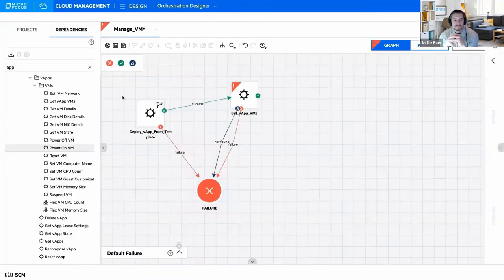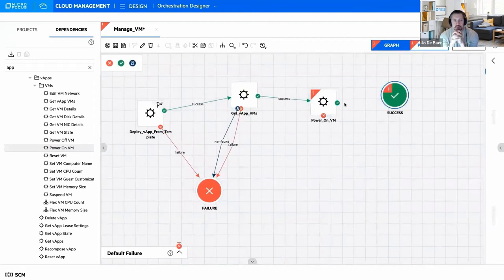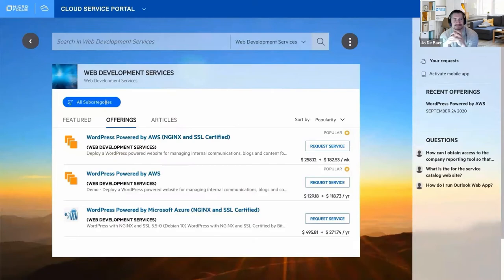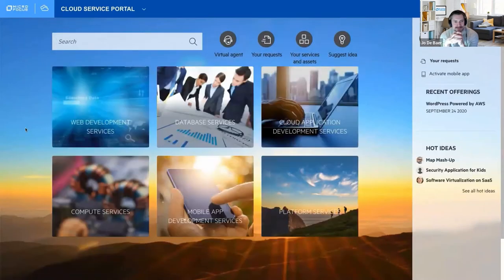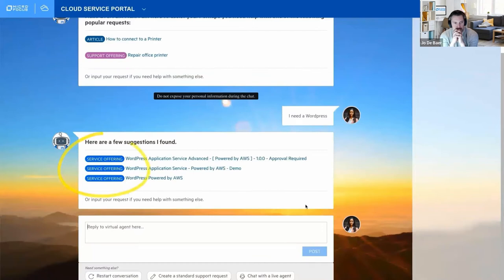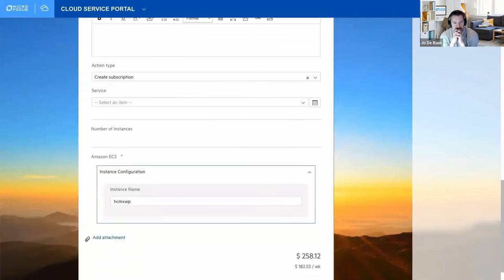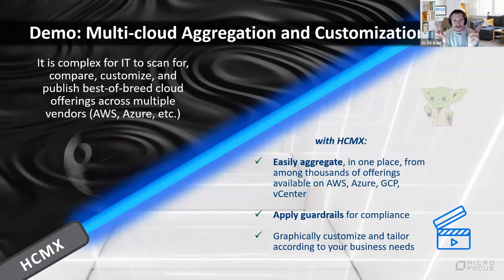We saw consumption via the catalog in a graphical way. We also have an API for this, and in addition we're working on a way to order services via code — an infrastructure-as-code approach — which we'll discuss in the roadmap section. So that's coming.